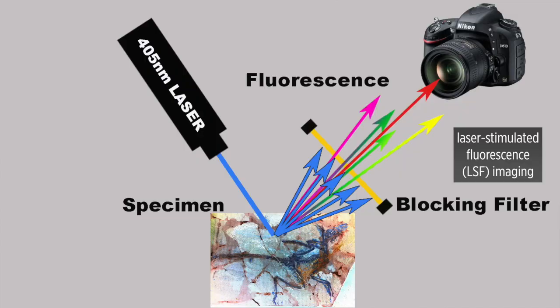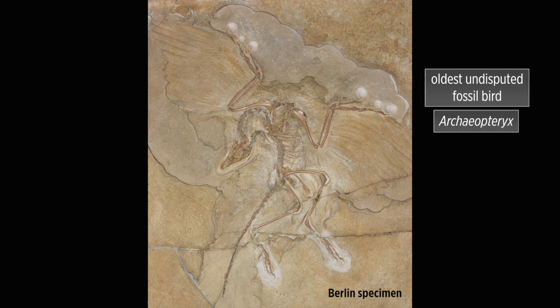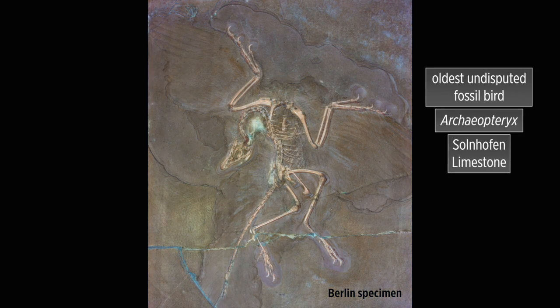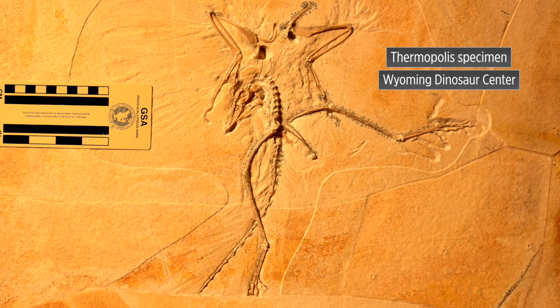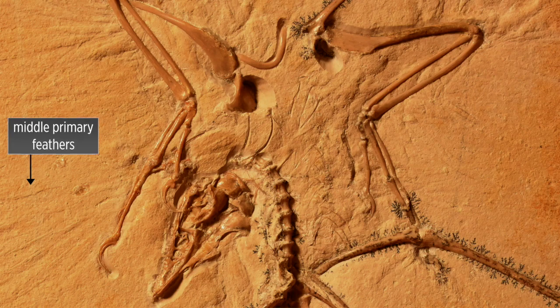To address this, we conducted laser-stimulated fluorescence imaging among the oldest undisputed bird specimens of Archaeopteryx from the late Jurassic Solnhofen limestones of southern Germany. We got a similar fluorescent signal from them, except in one specimen — the Thermopolis specimen from the Wyoming Dinosaur Center — and it showed something strange. It had matched elements between the left and the right wing at the proximal ends of the middle primary feathers. Based on the data we had, we knew that they weren't thickened feather calami; they were something else.